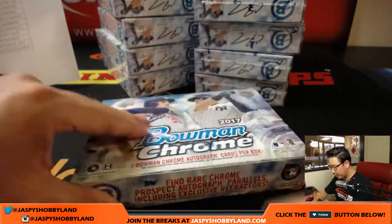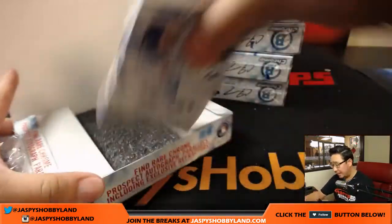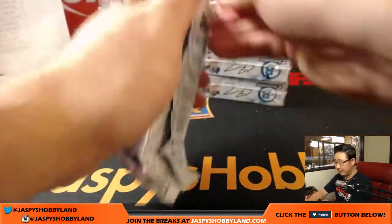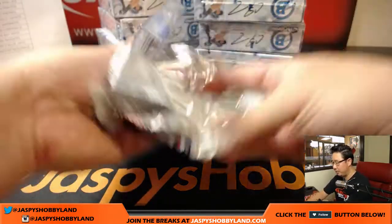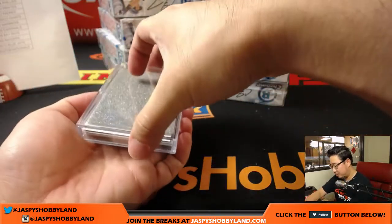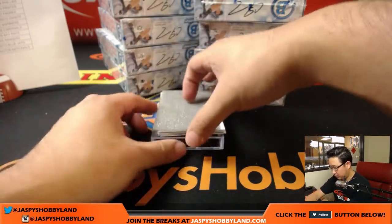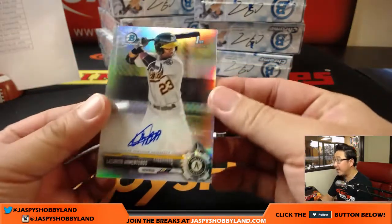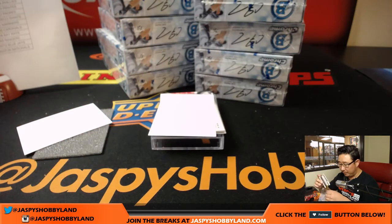12 boxes, three Chrome autographs per box, as you can see. This is Pick Your Team number two. We've got other pick your teams in the store — the next one's in single digits already, and the next two are like one team away from single digits, so we should be able to do all of those tonight. We've got to put paper there to protect the autographs. The insert autos have stickers on them, but those are few and far between. Pretty much everything else is on-card autos.